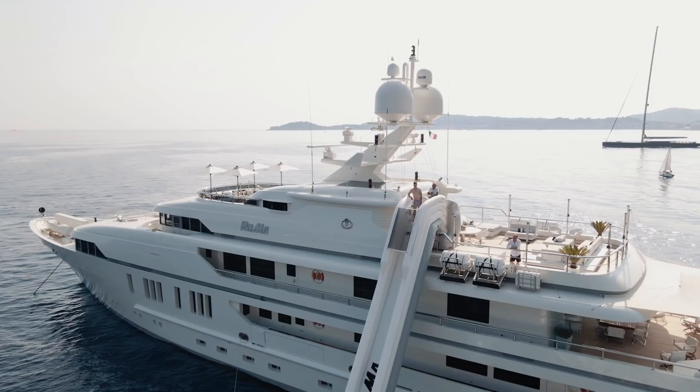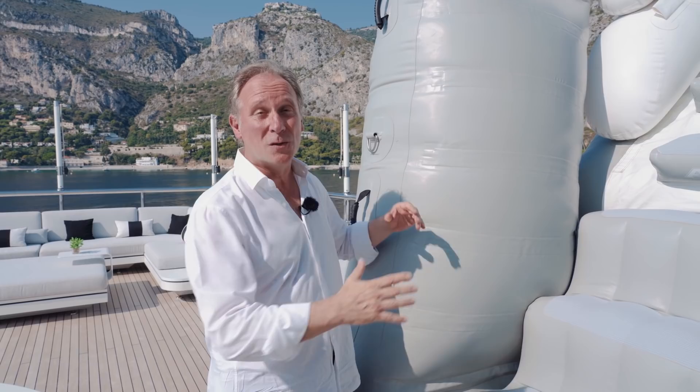I was particularly impressed with the comments the captain made when talking about those water toys. He really wants his guests to have fun in the water, but well prepared and well protected. You'll have seen the footage of this huge slide that goes onto the side of Roma — and he said that sometimes boats in the area come by to see what's going on and get a little too close. So he positions two crew members on jet skis to keep those stray boats at a safe distance.